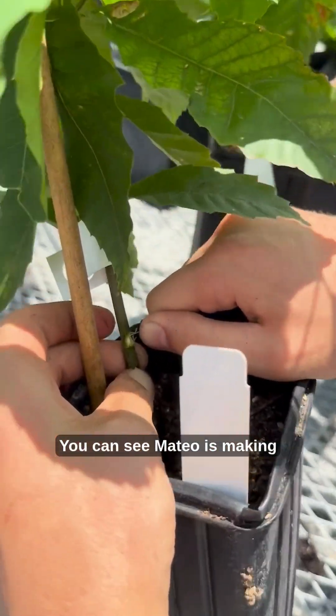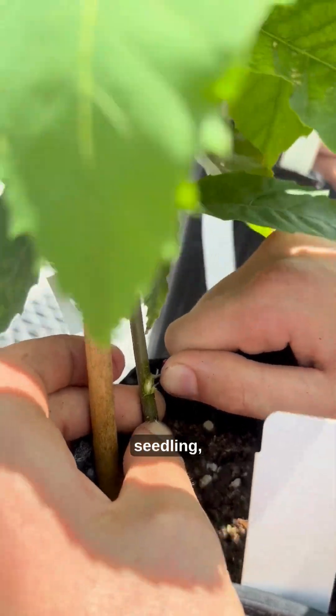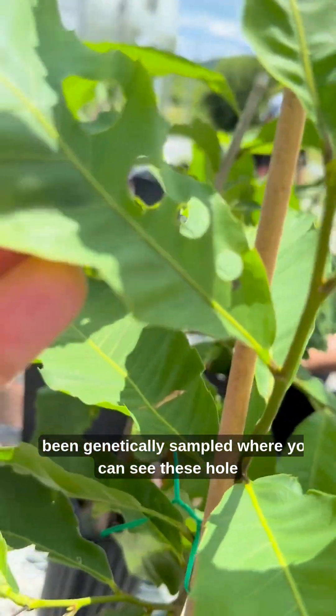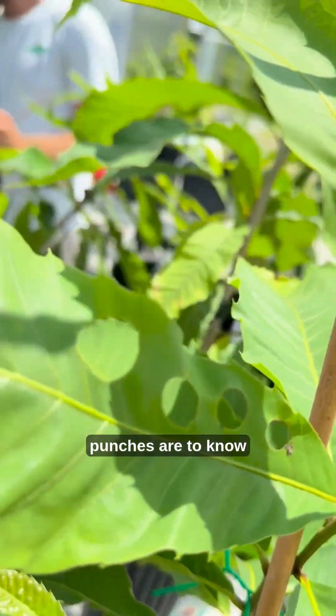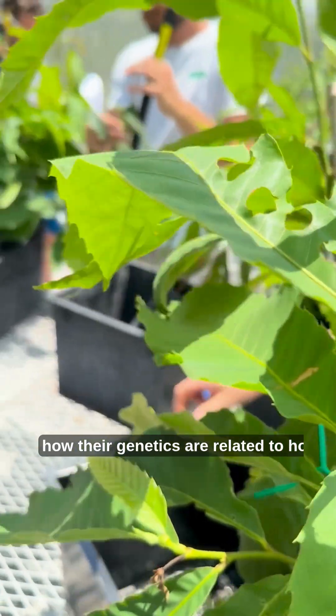Mateo is making a little wound in the base of the chestnut seedling, and all of these seedlings have been genetically sampled — where you can see these hole punches — to know how their genetics are related to how they perform.